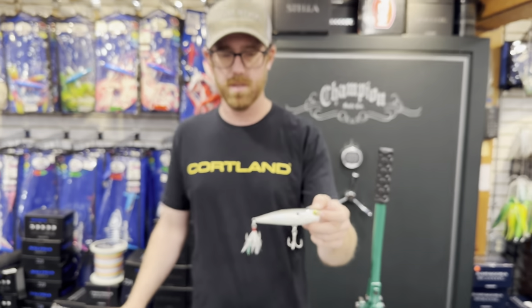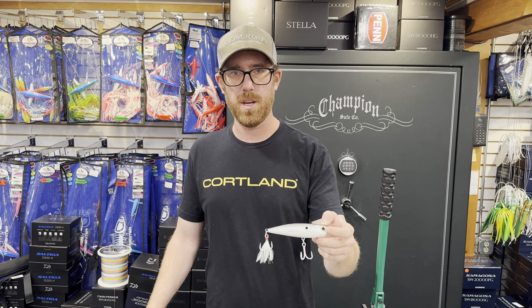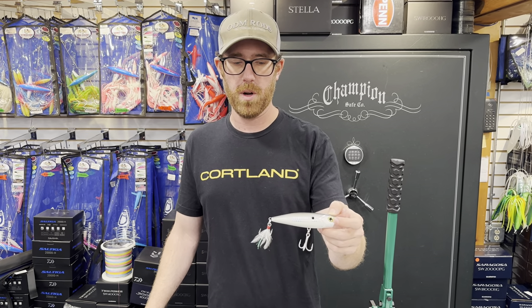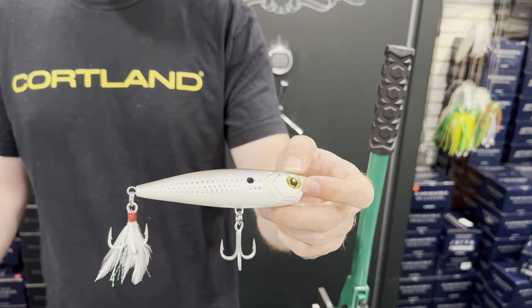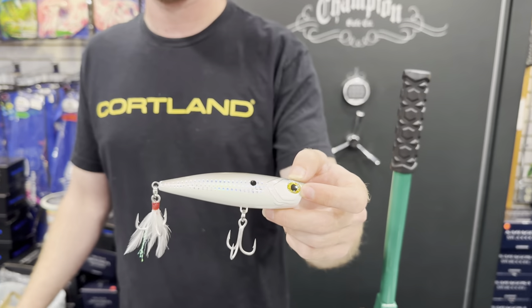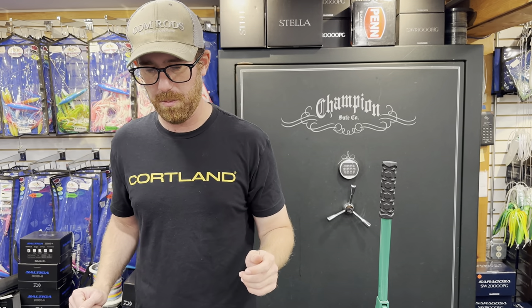Everybody knows this is a 3D copy of a previous popper — I won't say the name — but it's a phenomenal plug. The original wasn't a great caster but this one casts considerably better; you get another quarter of the cast out of it. And like I said, sometimes the rattle just drives them crazy. Love that one — that's a standout for me.